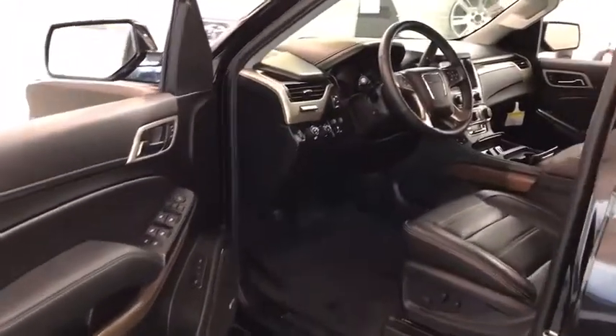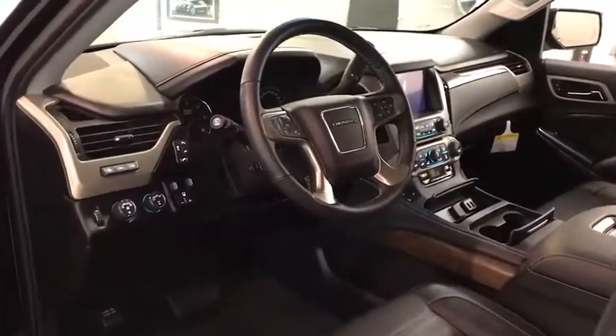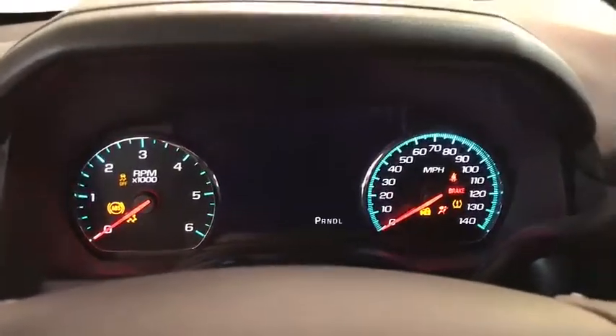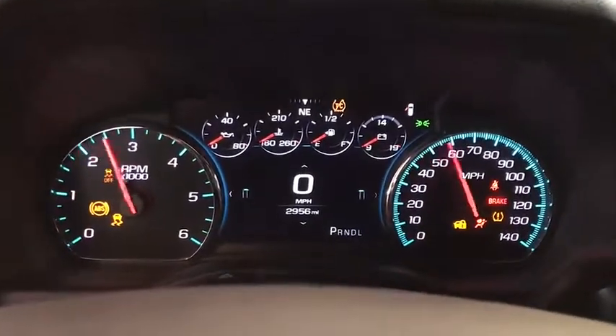Here are some of this vehicle's great options: power liftgate, keyless entry, backup camera, third row seat, navigation system, four-wheel drive, power passenger seat, remote engine start, running boards, leather-wrapped steering wheel, adjustable steering wheel, driver lumbar, power steering.